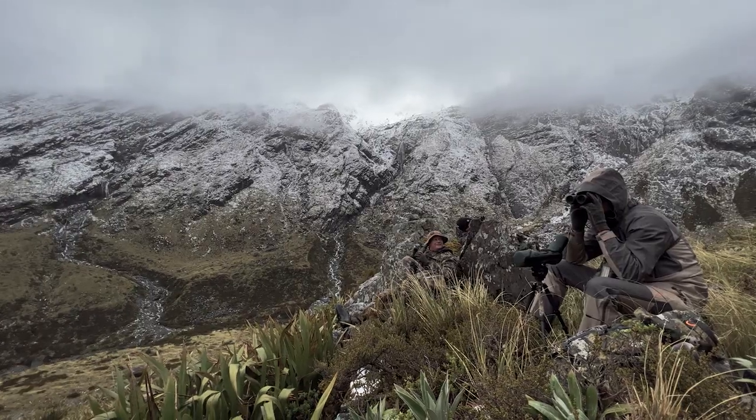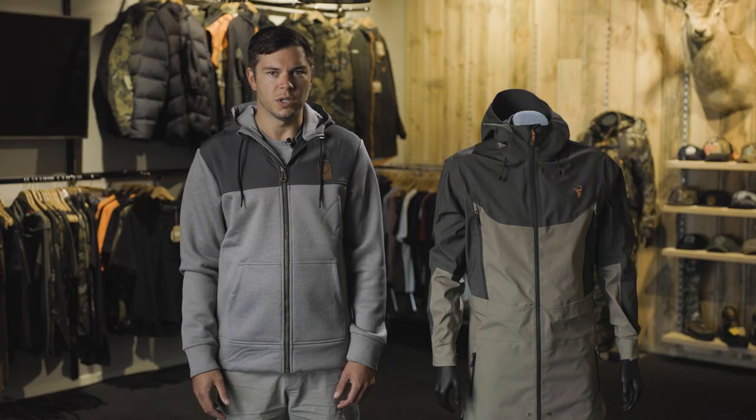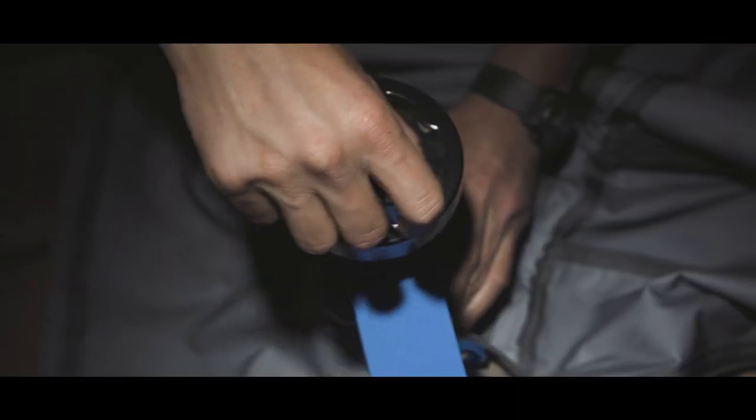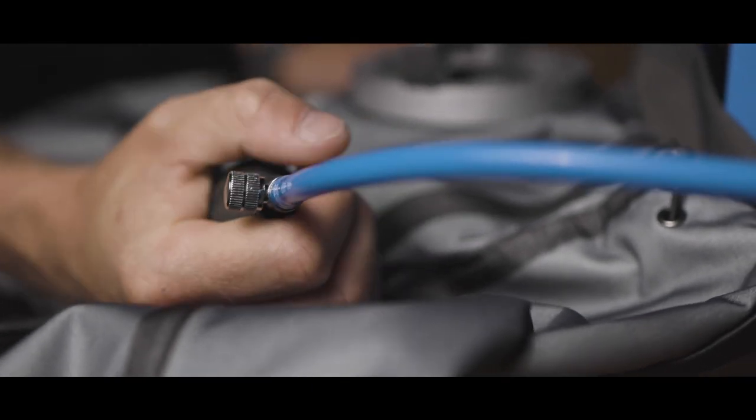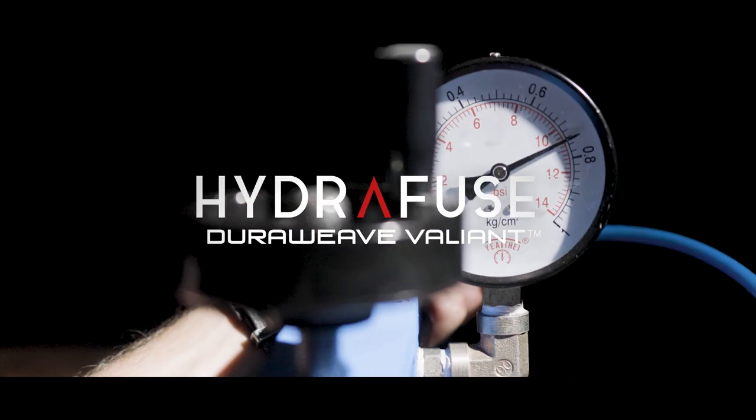We went to work on a new hard shell fabric — something ultra lightweight that won't weigh down when soaked. Light and tough materials opened up a lot of doors. After countless hours of research and testing, we created the new Hydrofuse Duraweave Valiant.